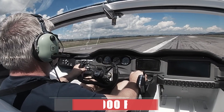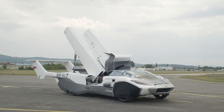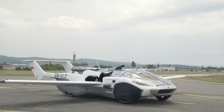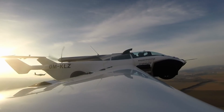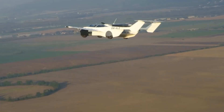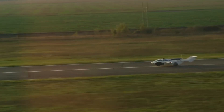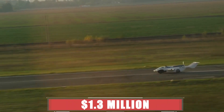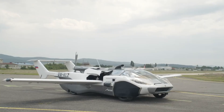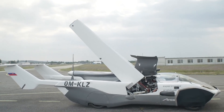It can cruise in the air at 106 miles per hour with a range of 621 miles and a maximum altitude of 15,000 feet. It can also drive on the road like a normal car, with downforce generated by the retracted tail surface. In June 2021, the AirCar completed its first intercity flight from Nitra to Bratislava in 35 minutes. The AirCar is expected to cost around 1.3 million dollars, and Klein Vision plans to produce more models with different features and capabilities.